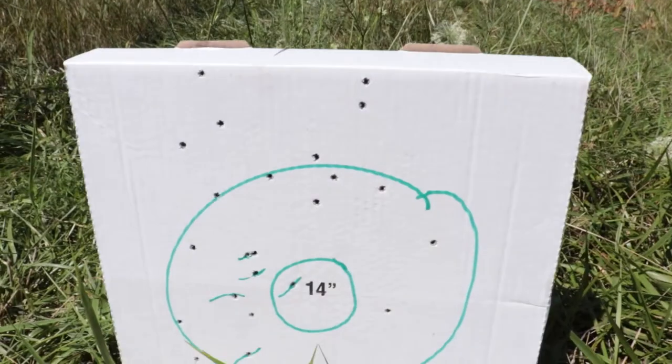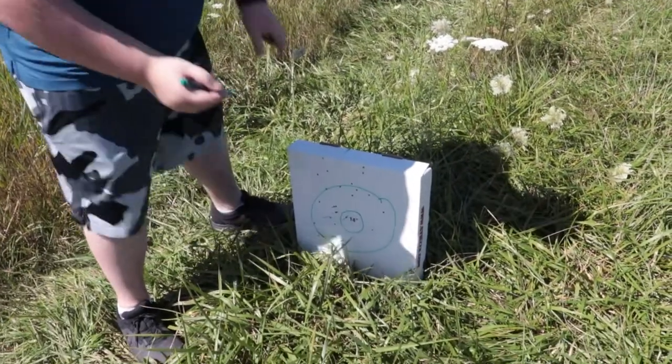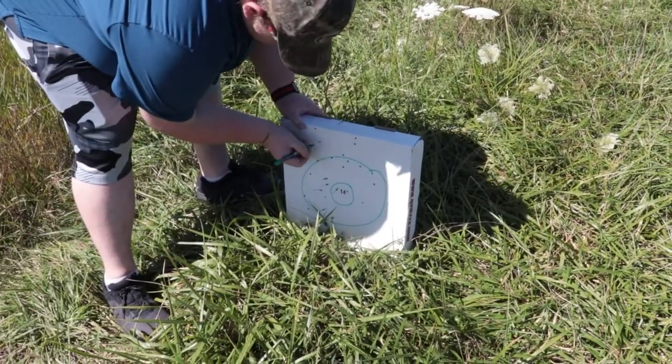Alright, we're going to go have a look. Nate was shooting a little quick there, but it looks like he's pretty much all on the paper. Let's go check — yeah, he hit the cardboard. I'll draw lines through all of them.